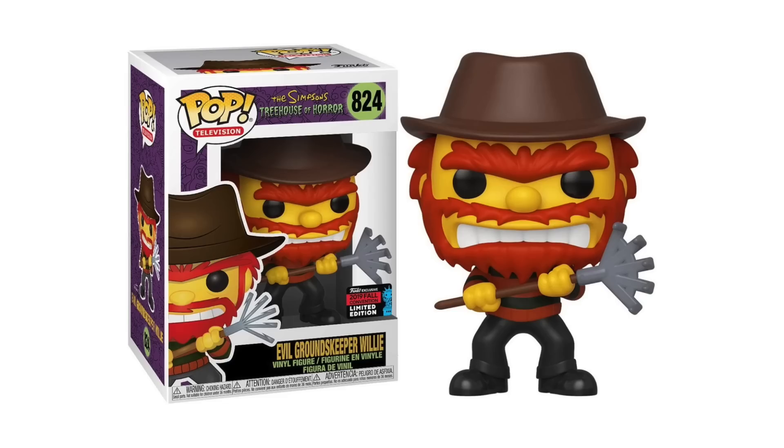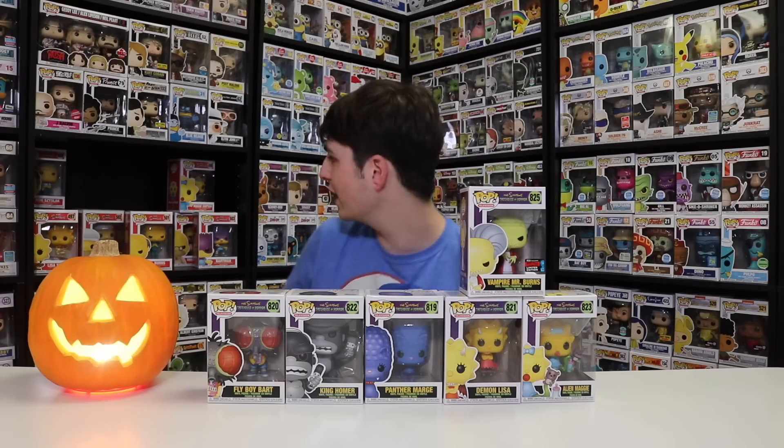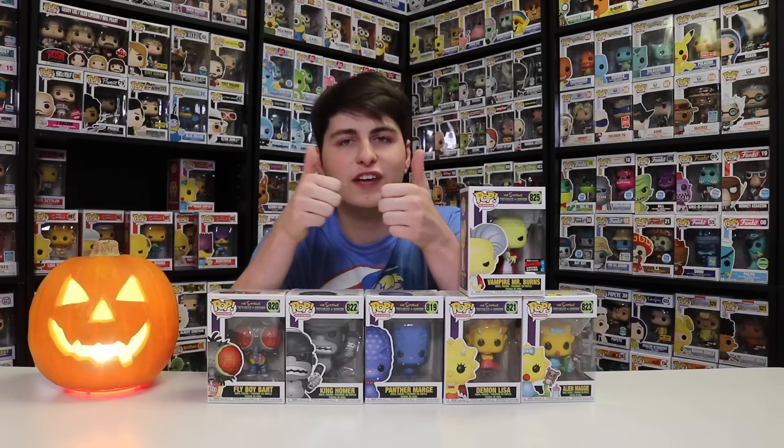There is another exclusive — Groundskeeper Willy — but I don't have that one. I'll show it on screen so you guys can check it out. We never did get it: Groundskeeper Willy was tough because we couldn't get it at the convention, and when we went to Hot Topic they had sold out. They got a restock, then sold out again — we went that day but they sold out earlier. So I'm still looking. There is no regular Willy Funko Pop, so this is the only way to get a Groundskeeper Willy, and that will be coming into the collection — I guarantee it. But for this review, I don't have it.